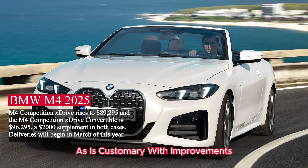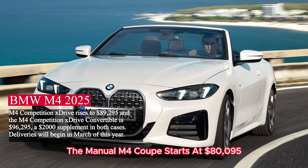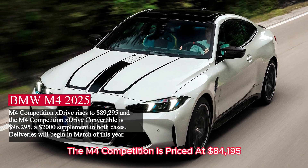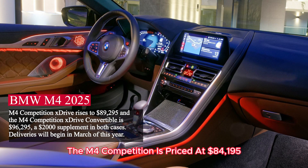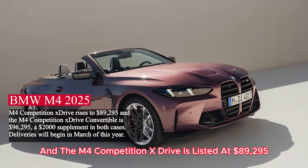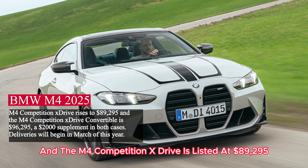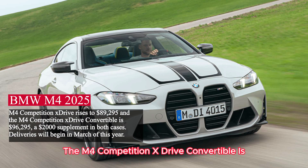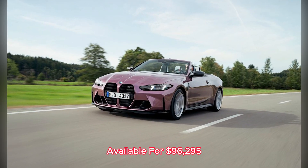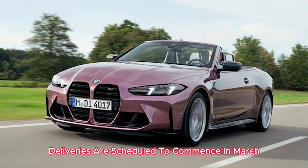As is customary with improvements, price adjustments accompany the enhancements. The manual M4 coupe starts at $80,095. The M4 Competition is priced at $84,195, an increase of $1,000 from the previous year. The M4 Competition X-Drive is listed at $89,295. The M4 Competition X-Drive convertible is available for $96,295, representing a $2,000 supplement. Deliveries are scheduled to commence in March of this year.